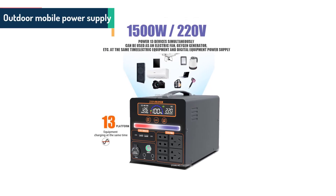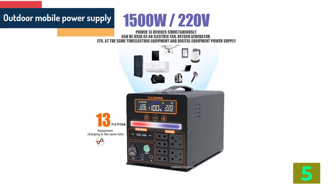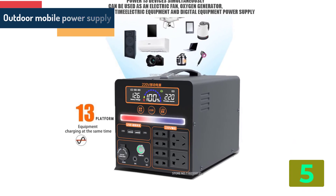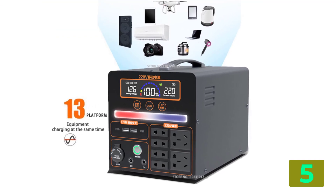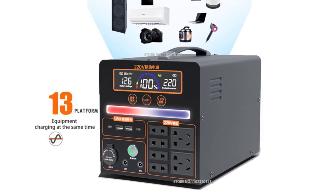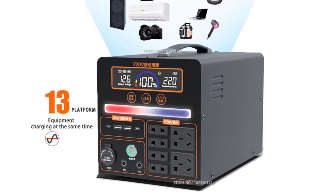Item number 5 in our list is the Outdoor Mobile Power Supply. Specifications: Voltage, 220 volts. Origin, Mainland China. Certification: CE, FCC, KC.